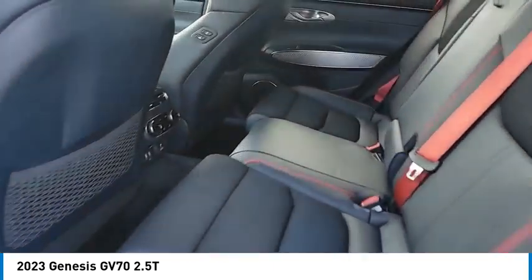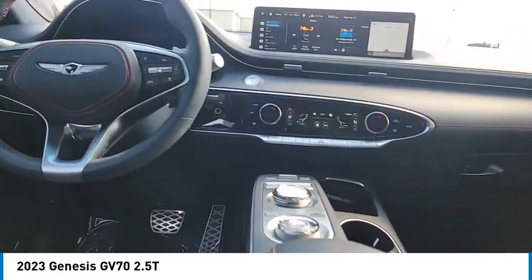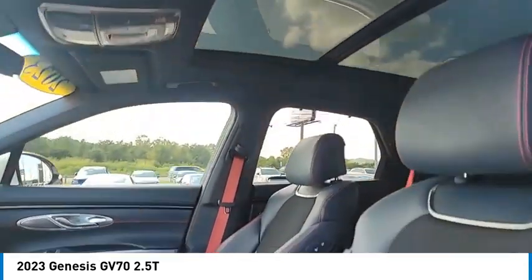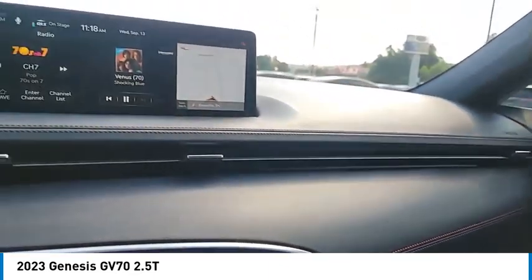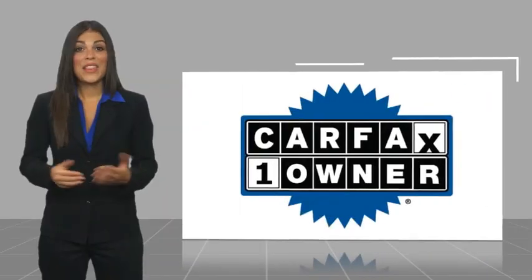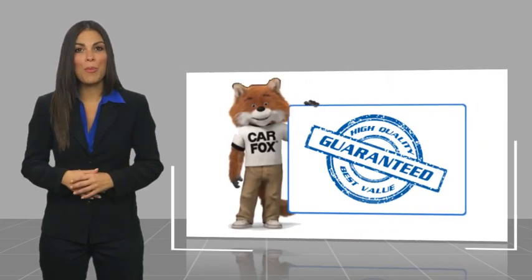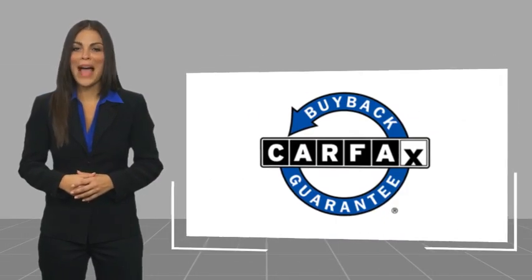If you like it online, you'll love it in your driveway. Take it for a spin today. This is a one owner vehicle with a Carfax Vehicle History Report. Be sure to find a complimentary copy of this report online or contact the dealership. This vehicle qualifies for the Carfax Buy Back Guarantee.